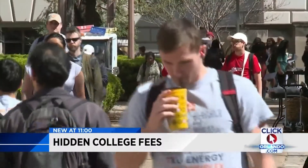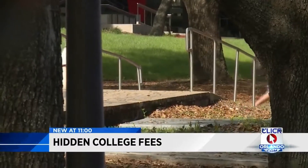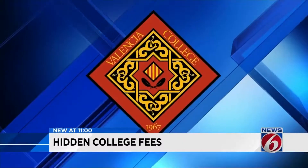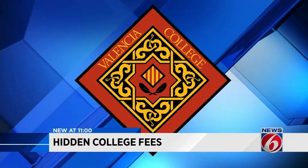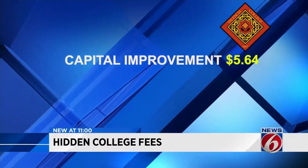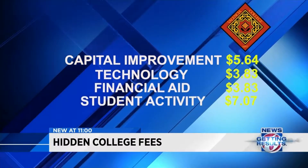Like tuition, fees can differ from school to school. It pays to shop around and see which school's tuition and fees can fit your budget. At Valencia College in Orlando, students can expect to pay a handful of fees, including a capital improvement fee, a technology fee, a financial aid fee, and a student activity fee.